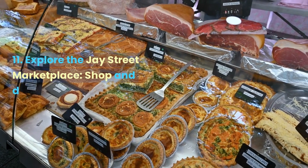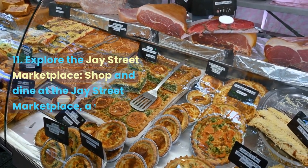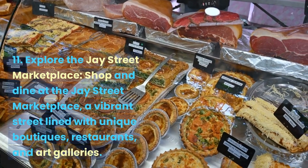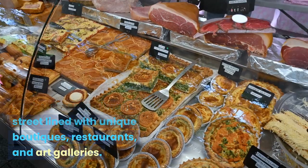Explore the J Street Marketplace. Shop and dine at the J Street Marketplace, a vibrant street lined with unique boutiques, restaurants, and art galleries.